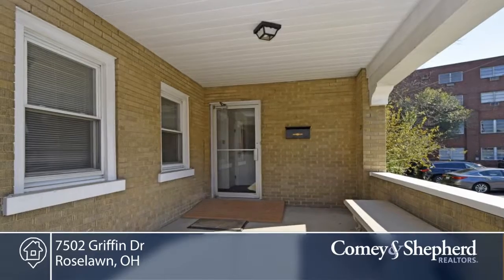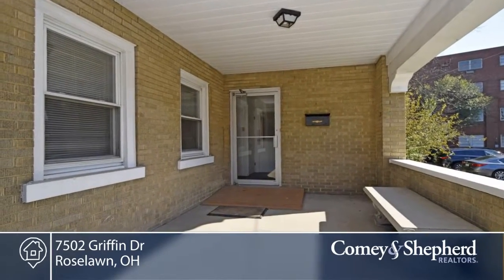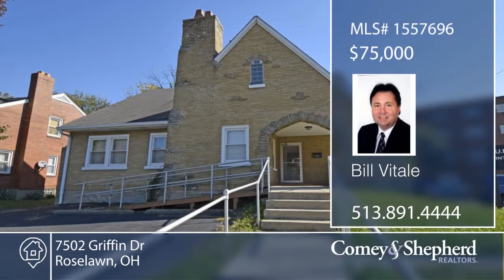The home needs some work, but investors are welcome. The property is being sold as is. Call Bill for a look at this home with many possibilities.